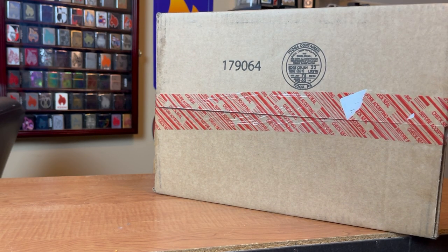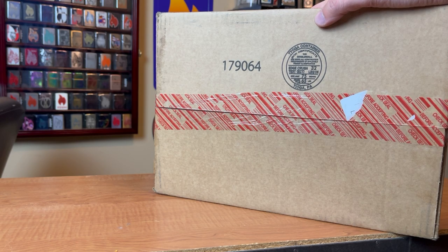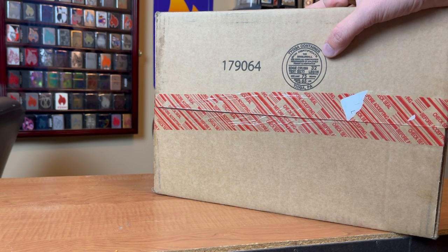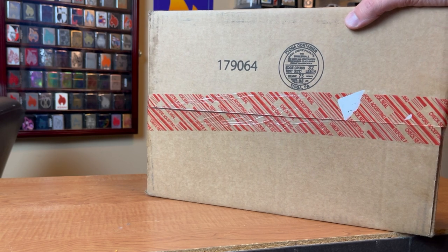All right, let's get started. That $50 grab bag — I've been curious about what they have in it. They have a lot of things retiring, so I'm sure it will be some of that. They've had a $70 grab bag before, and maybe a $100 grab bag, but this was the only one available. I had some money left over from Christmas, so I figured let's just put it to good use.